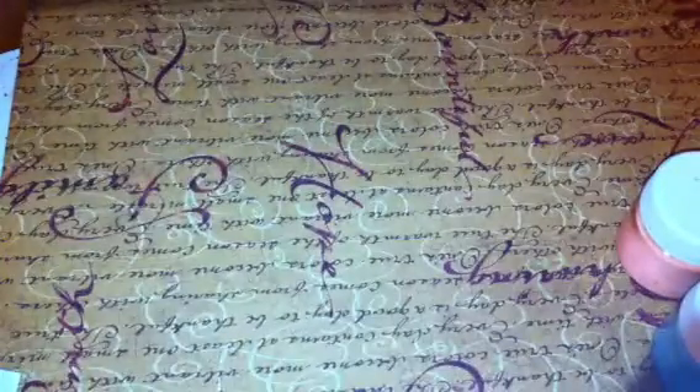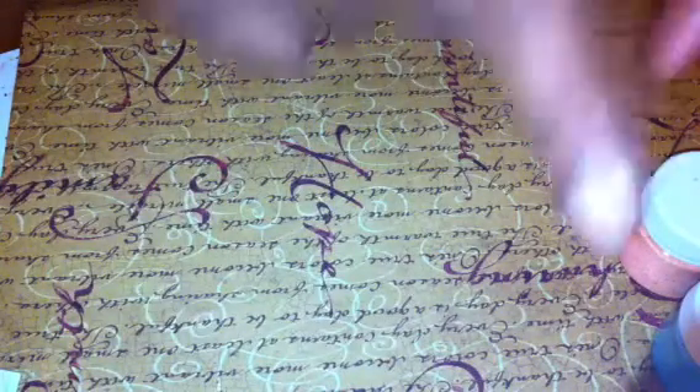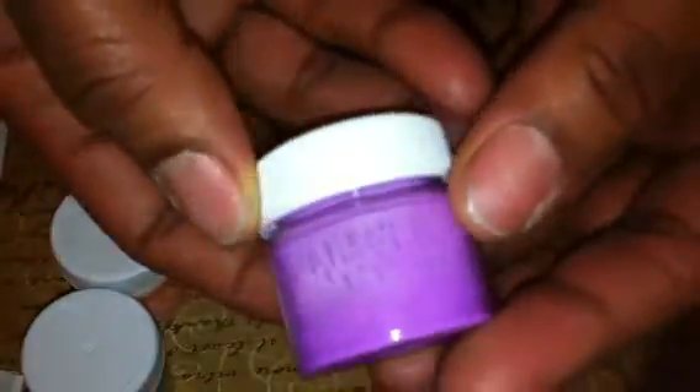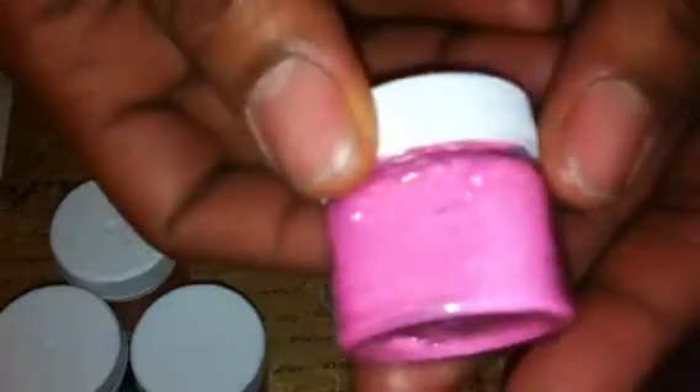First place winner will be receiving my jello collection, which is the neon orange, the neon blue, the purple, the pink, the yellow, and the green. So first place will be getting that collection.